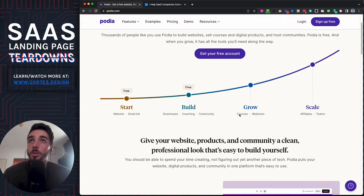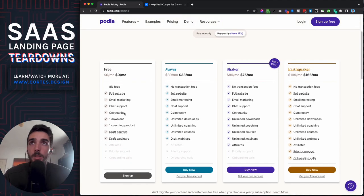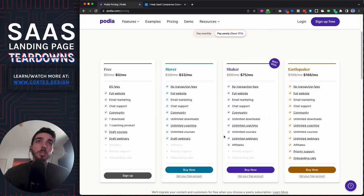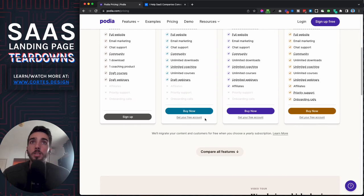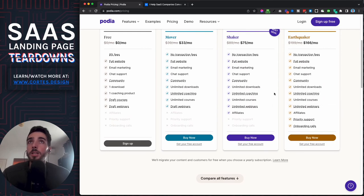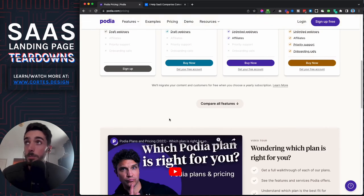Even the pricing is really clear — it shows you can start for free and if you want unlimited features, coaching, and all that stuff, you can just upgrade. All these things they can upsell over time are very straightforward. As users get more sales, upgrading feels very natural, which makes the growth path simple and logical.